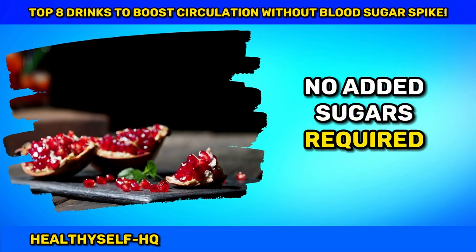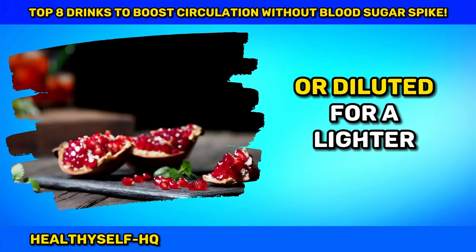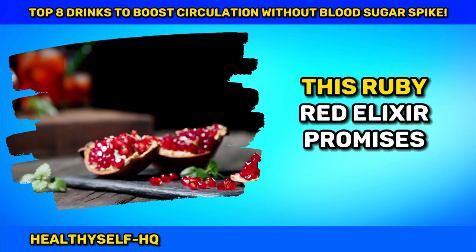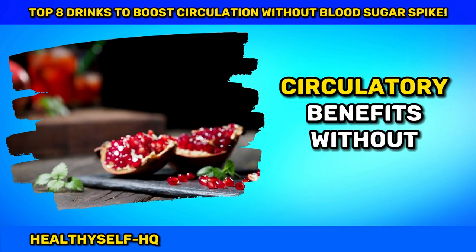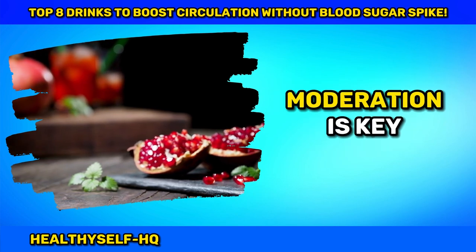No added sugars required. Whether sipped solo, blended into smoothies, or diluted for a lighter concoction, this ruby red elixir promises circulatory benefits without compromising on taste. Moderation is key, especially for those mindful of their sugar intake.